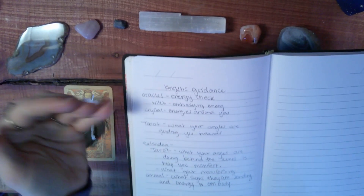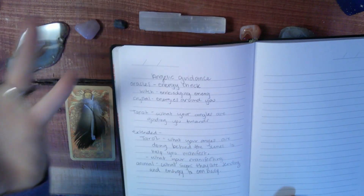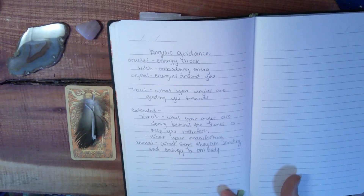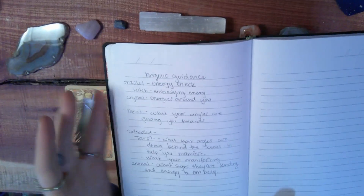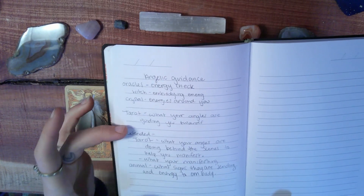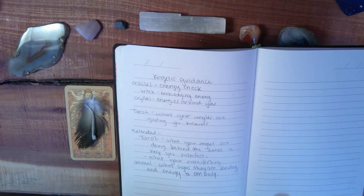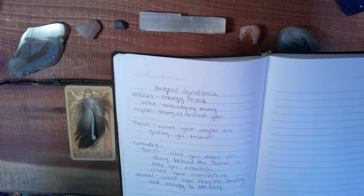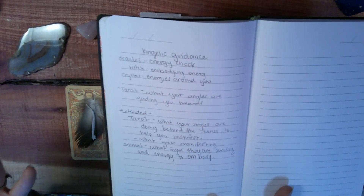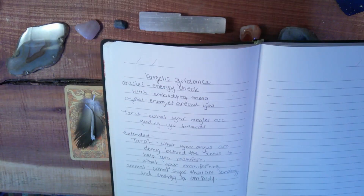With the angelic guidance reading, first we're going to have our oracle cards — that's going to be our energy check. With our witch oracle cards it's going to be your embodying energy, so that's the energy you are currently embodying. Then the crystal oracle cards are going to tell us about the angelic energies around you. With the tarot it's going to be what your angels are guiding you towards, and then we have an extended that will talk about what your angels are doing behind the scenes to help you manifest, as well as an animal spirit guide card about the signs and energy to embody in order to manifest.